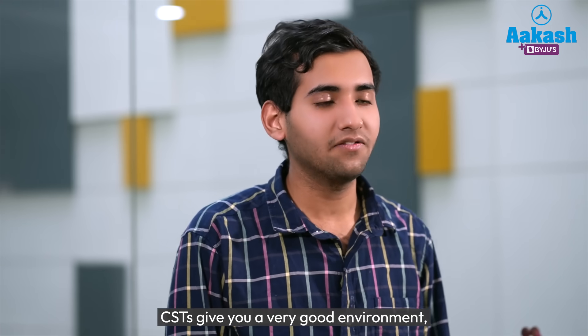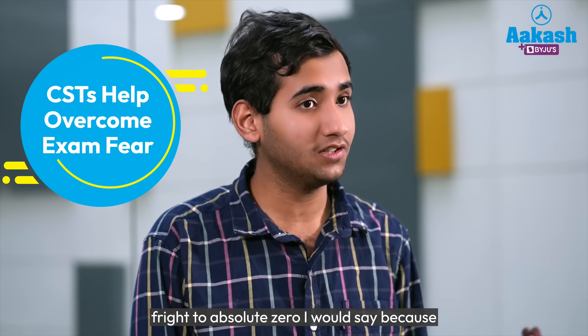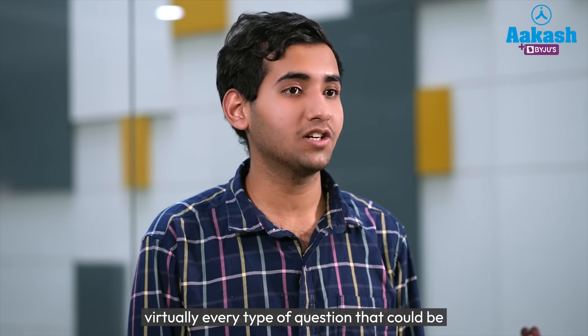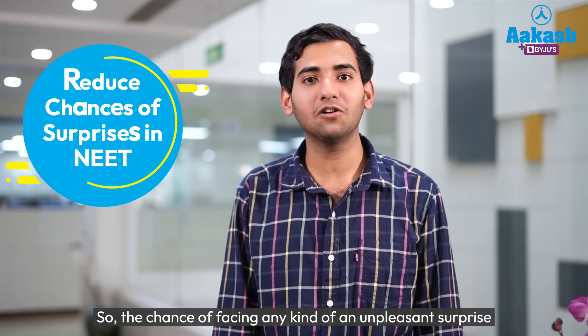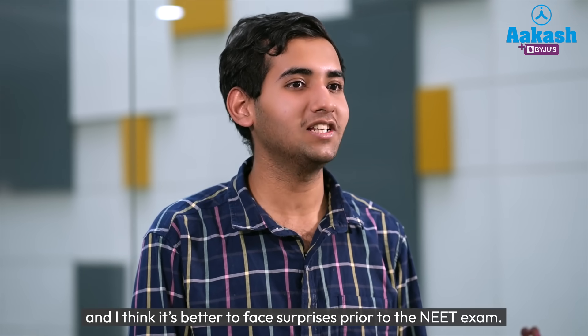CSTs give you a very good environment where you can actually reduce your test fright to absolute zero, because in FTS we were exposed to so many different varieties of questions — different numericals, different theory questions — that by the last FTS prior to our NEET examination we were very well equipped with virtually every type of question that could be formed on a particular topic. So the chance of facing any unpleasant surprise in the NEET examination was drastically reduced, and it is better to face surprises prior to the NEET exam.